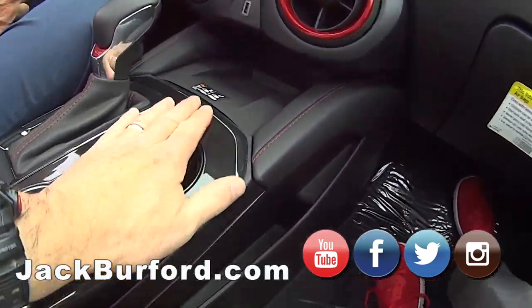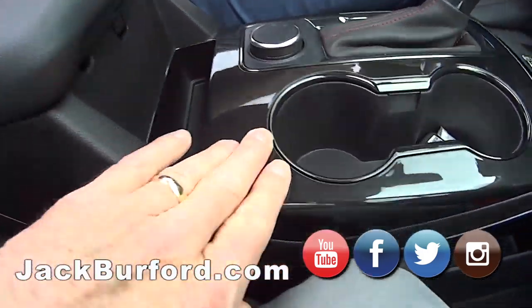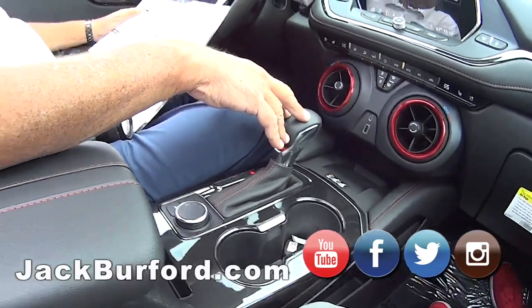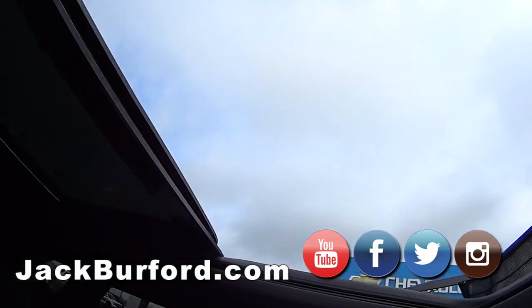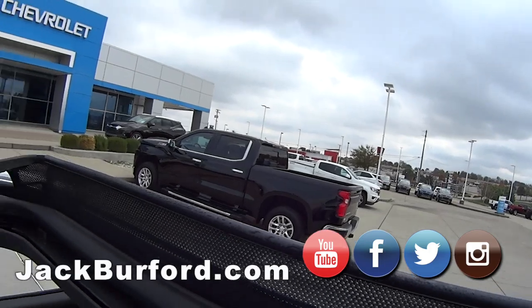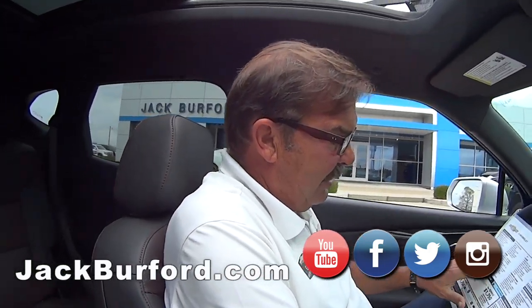The sound system is AM/FM/XM, and it has USB and USB-C ports plus wireless charging. It's a front-wheel drive six-cylinder vehicle. Look at that interior trim — really nice. It also has a nine-speed automatic transmission.